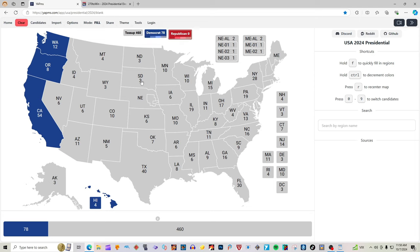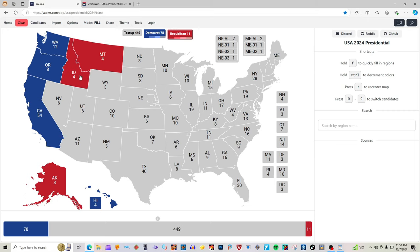Alaska with three electoral votes is red for Donald J. Trump. Montana with four electoral votes is red for Donald J. Trump. Idaho with four electoral votes is red for Donald J. Trump. Wyoming with three electoral votes is red for Donald J. Trump. Utah with six electoral votes is red for Donald J. Trump.